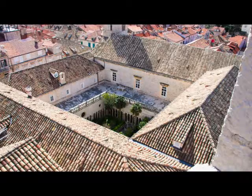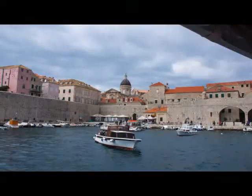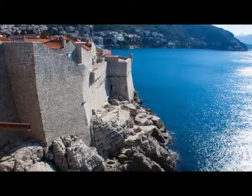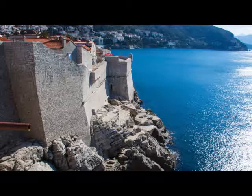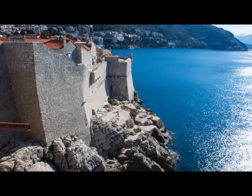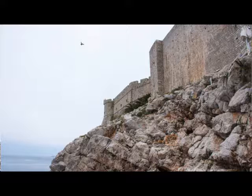We walked up and you're looking at this forty to sixty foot wall of the castle, and our Airbnb was right there — it was beautiful. We were able to walk down to Buza Bar, where you actually walk through a door in the wall and you're on the outside of the wall. There's a nice bar with eight dollar beers.